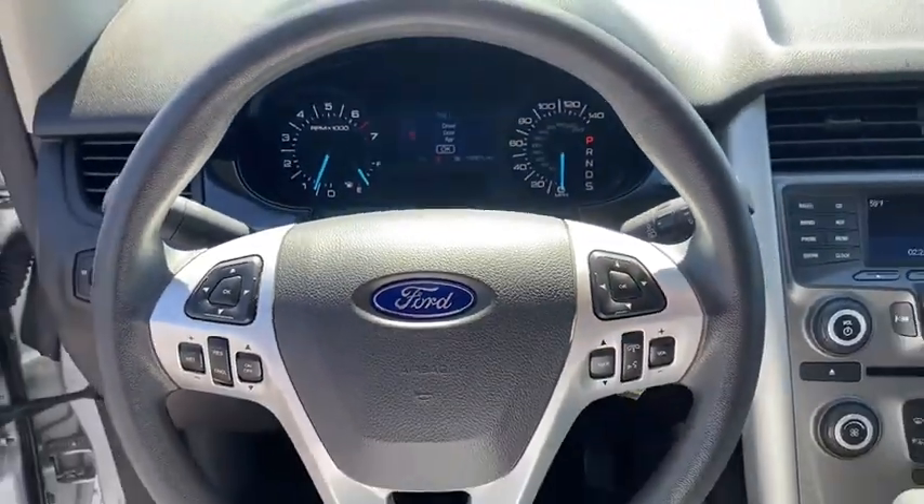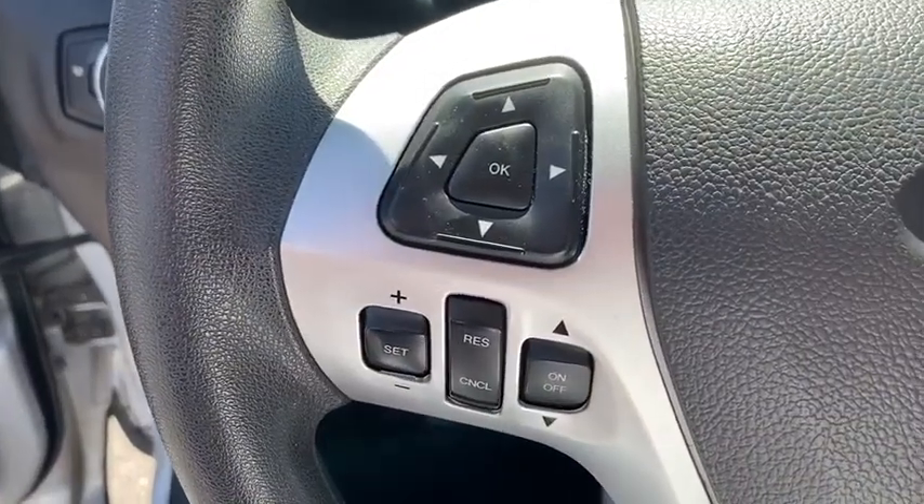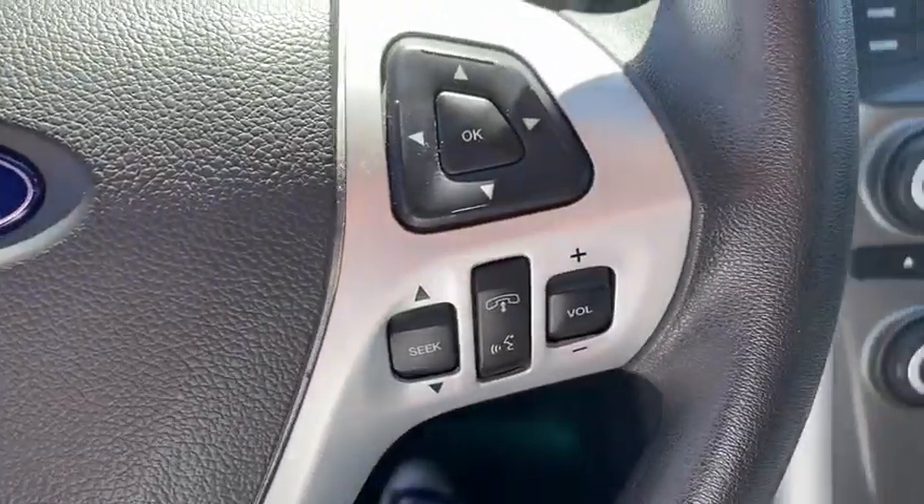Electronic stability control, overhead console, tachometer, remote keyless entry, satellite radio, panic alarm, brake assist.